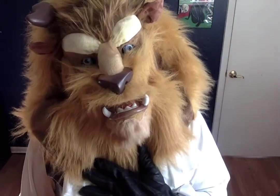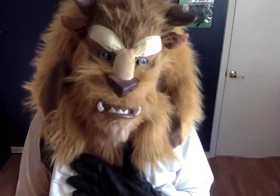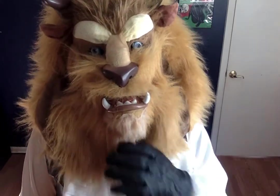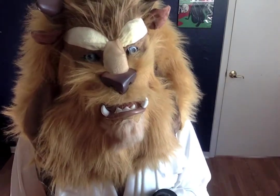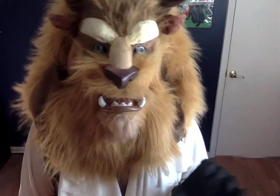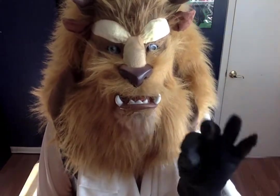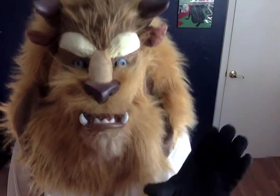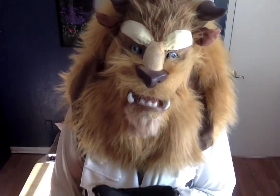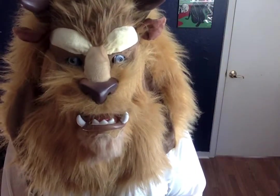Hello all. It is I, the Beast. And it is my sad duty to inform you that I do not have a product for the day, because I've been looking for something very particular.